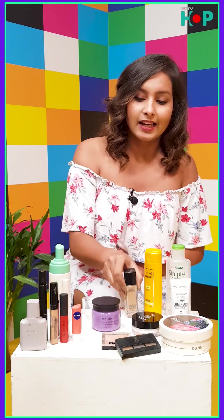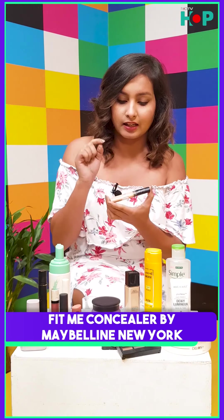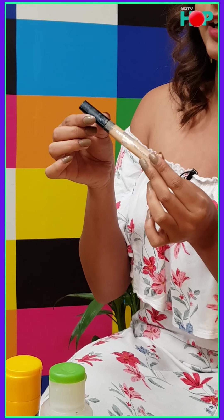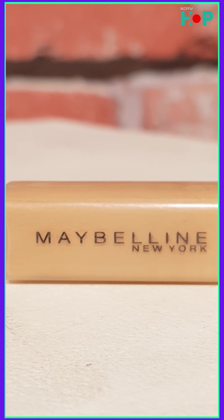Next we have a concealer, also from the Maybelline Fit Me range. This is actually my fourth or fifth bottle — I use it a lot because I need to hide my dark circles. My shade is 25 Medium. I absolutely recommend buying this, or if it's not your thing, you can also go for the Wet n Wild one; both are in the same price range.